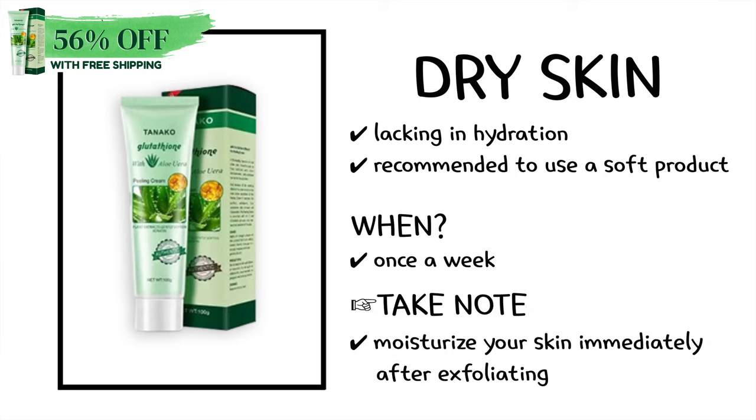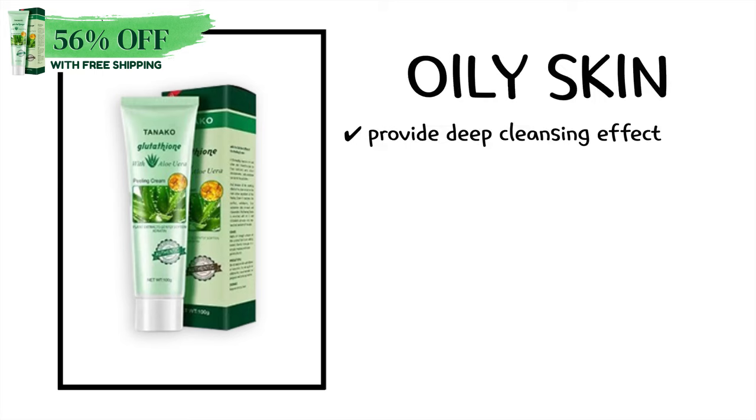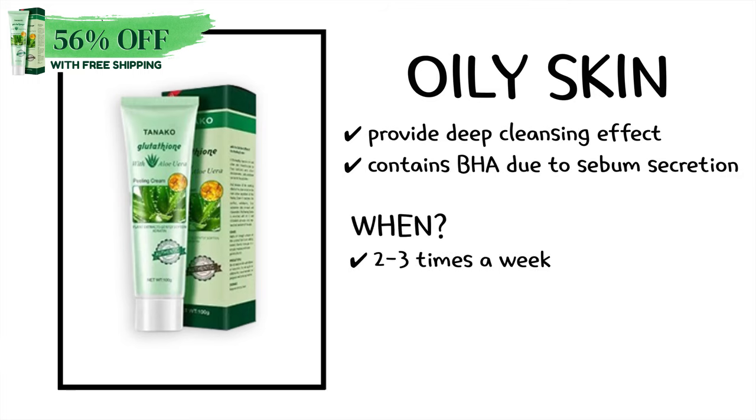You should also moisturize your skin immediately after exfoliating. In the case of oily skin, it's recommended to use a product that provides a deep cleansing effect, or a product that contains PHA due to the sebum secretion. And it's recommended to use them 2 to 3 times a week.